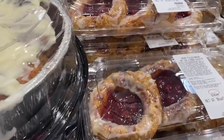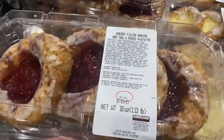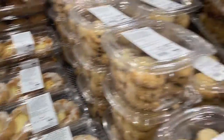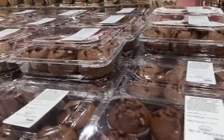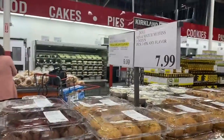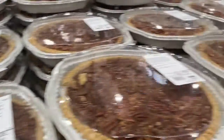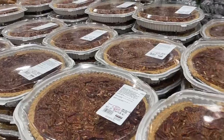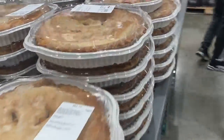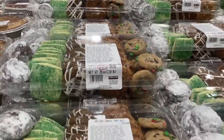These ones right here look really good — $9.99 for a two-pack. Look how yummy! They have muffins on the other side — $7.99 for a two-pack. The pies: pecan pie, apple pie — $14.99. And then they have a variety of cookies — those look good, $9.99.